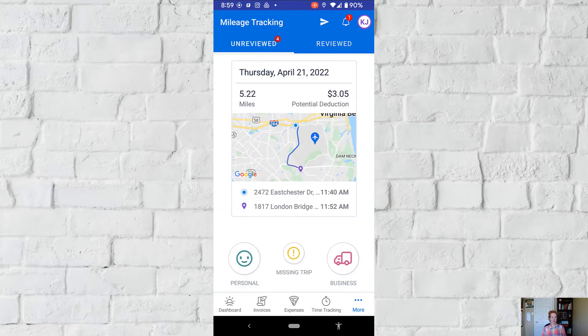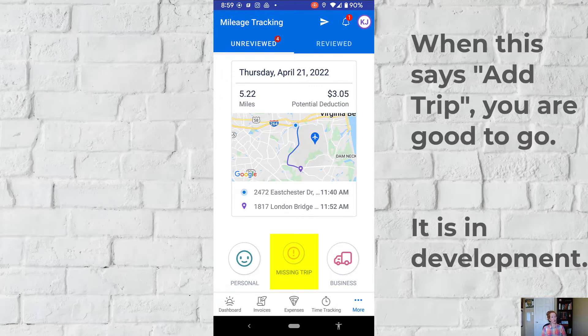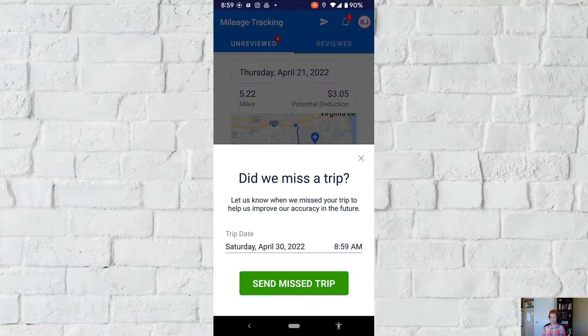My own experience is that it does not always pick up all the trips. I've heard this from two different clients, and I have noticed it myself. I have a Google phone, not an iPhone. If you see the middle button where it says 'missing trip,' you can hit that and it will send a message to let the developers know that it missed a trip — but it doesn't actually let you add one.